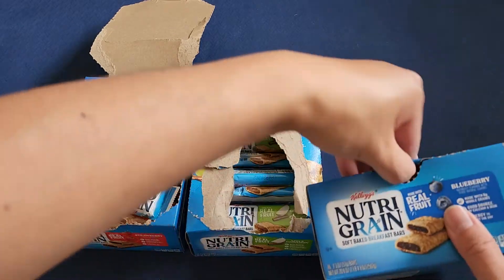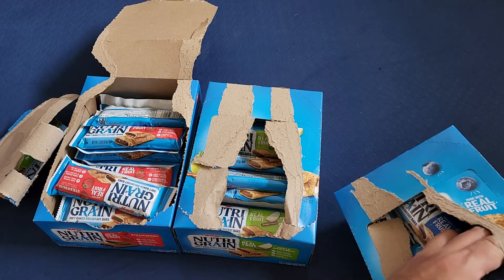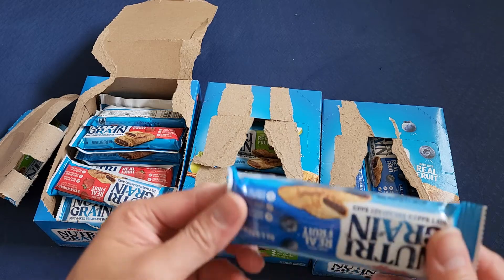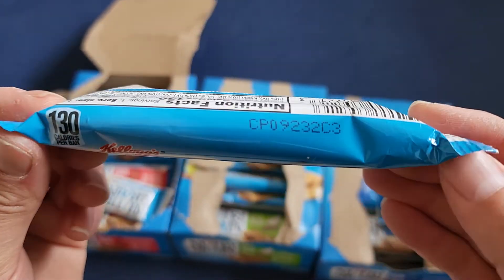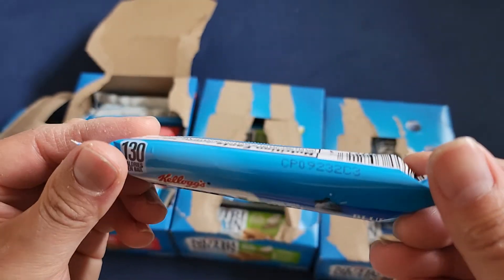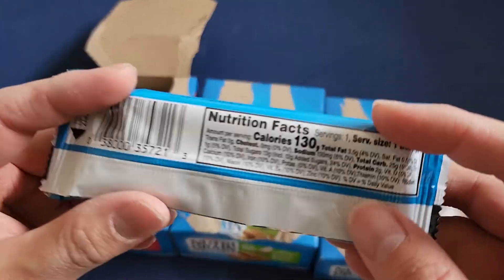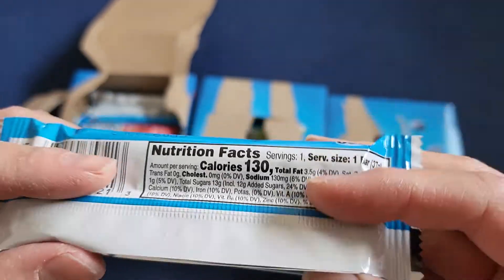Let's go ahead and open up the blueberry one. You can see how bad the packaging is — it doesn't open easily. If you want it nice for a display, you have to really take your time and carefully tear it out. Here's the blueberry one. Here you can see September 23rd — wait, I don't really get how these codes work.